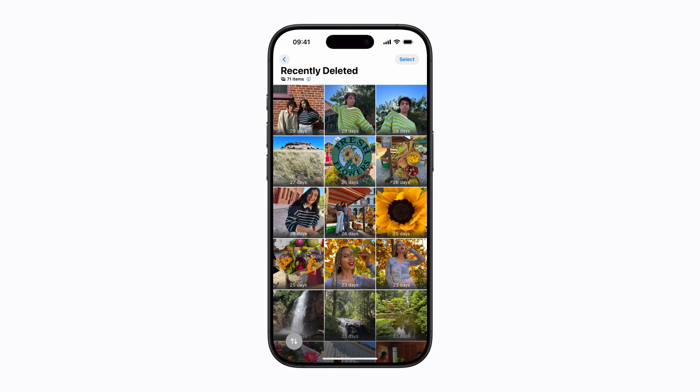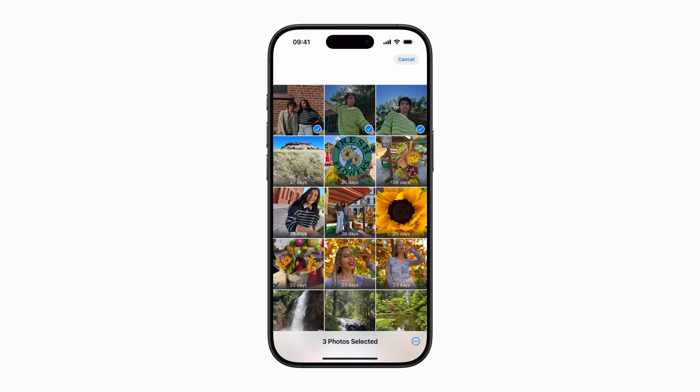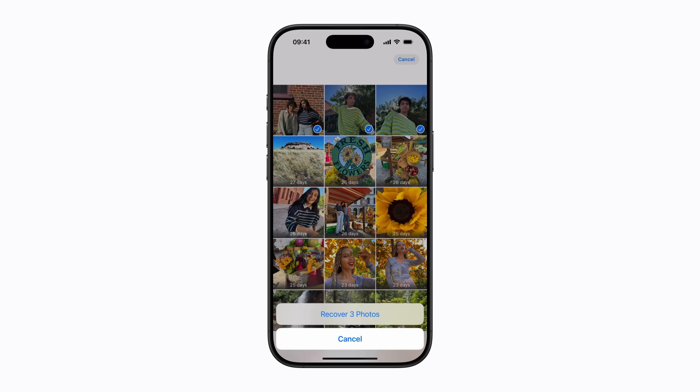From here, tap Select and choose one or more items you'd like to recover. When you've finished selecting items, tap the More button and tap Recover. Then tap Recover again to confirm.